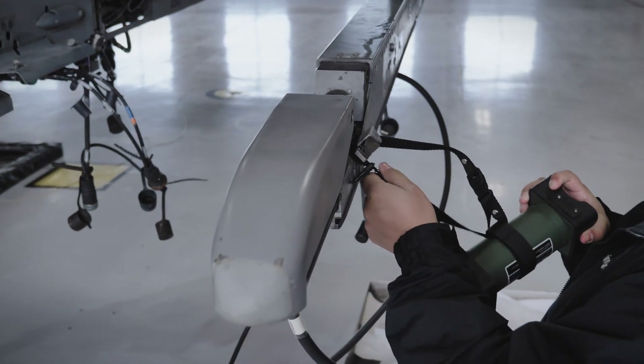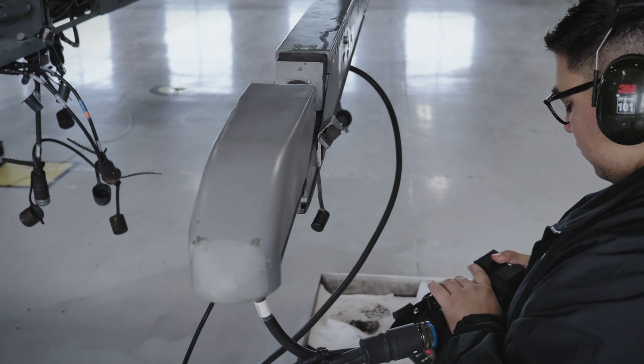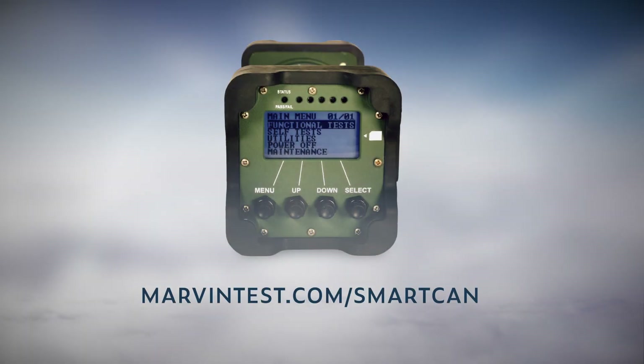Fast test times, less training, small and light, intuitive operation, and one test set used for all armament. Warfighters all agree, SmartCAD is the armament test set of choice. To learn more about the advanced capabilities of SmartCAD, visit us at marvintest.com/SmartCAD.